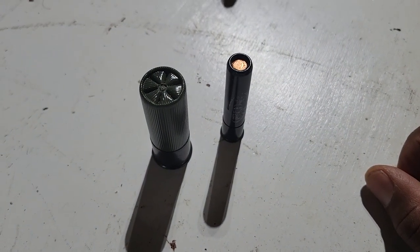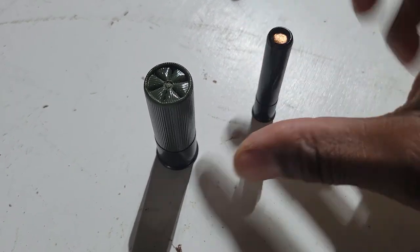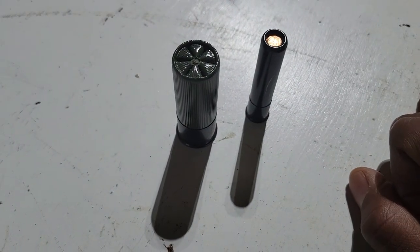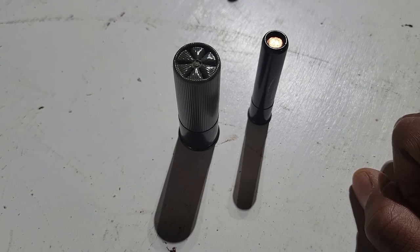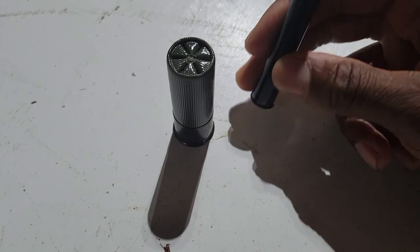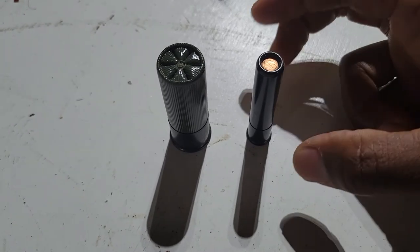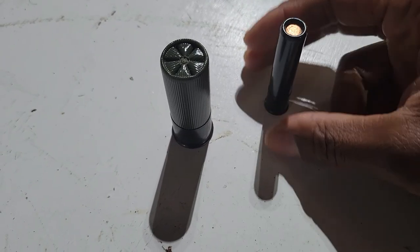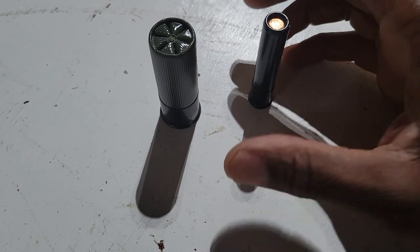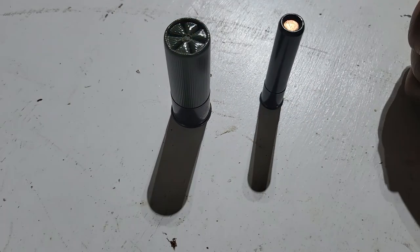These are both shotgun shells — this is a 410 gauge and this is a 12 gauge. The 12 gauge is by far the most popular gauge for shotguns, definitely in America. You can find shotguns designed for the 410, and there are also a few handguns — I own one — that fire a 410 shell. The 12 gauge comes in numerous pellet sizes; this one here is a double-ought buckshot shell.